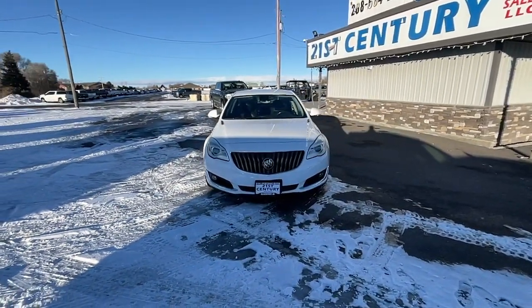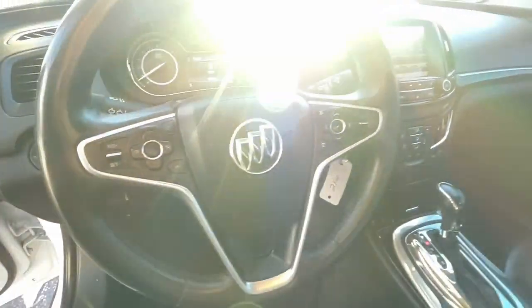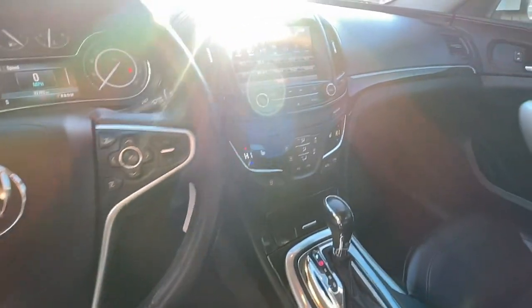Luxurious comfort at an exceptional value. That's the Regal. Treat yourself to a test drive today. Our staff will toss you the keys and give you an outstanding customer experience.